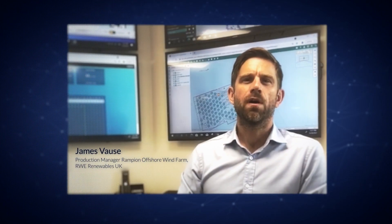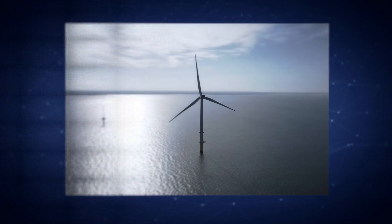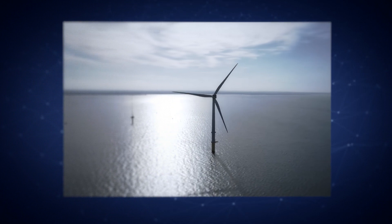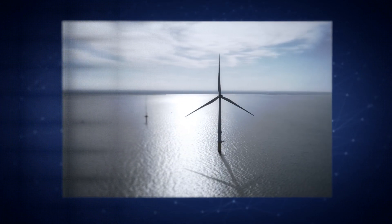At Rampion Offshore Wind Farm, our goal is to continuously improve our O&M efficiency. Wind AI technology supports us by identifying very early on any underperformance within our assets, which we can then evaluate and engineer solutions for, before any significant or accumulative impact on our production.